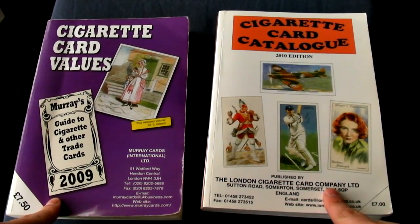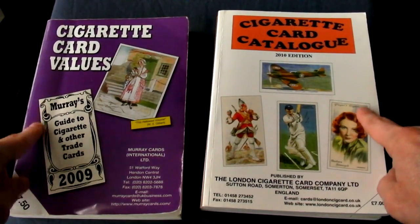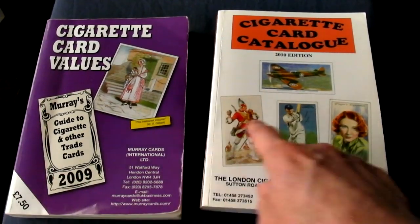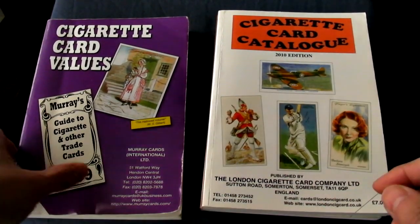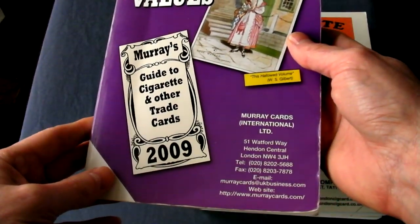But you've also got to keep in mind that, like any business, their aim is to make a profit, and their price guide effectively acts as advertising for their stock. Anyway, here are two of the most widely used cigarette card and trade card price guides.